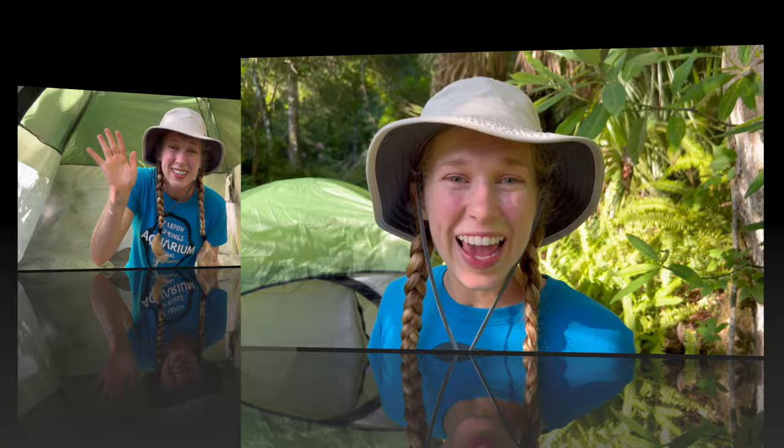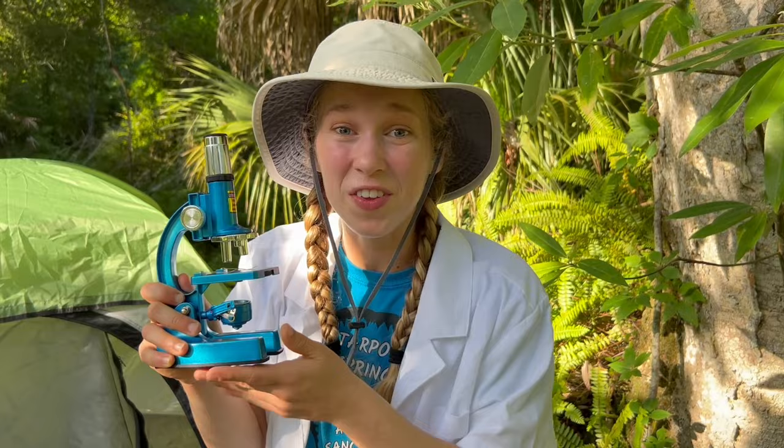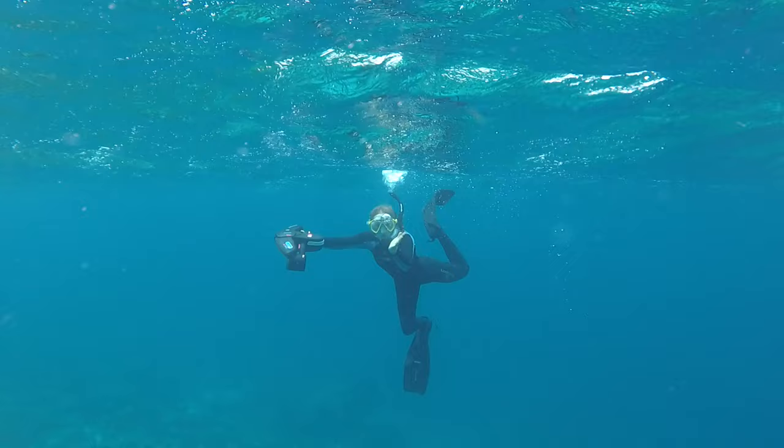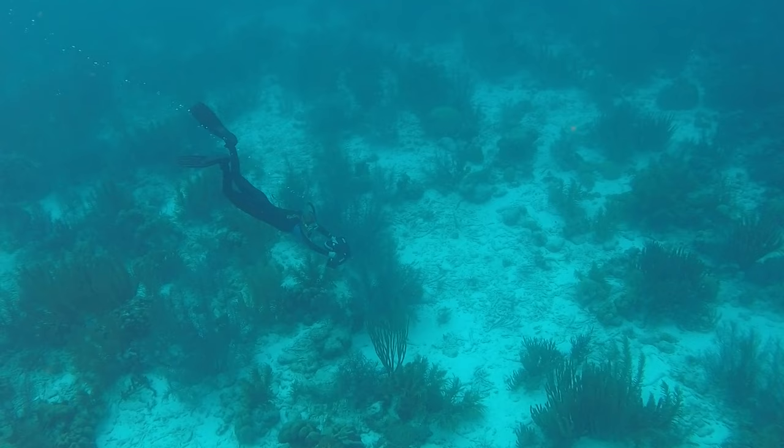Guess what? Coral reefs are actually made of animals. Coral are made of tiny animals called polyps that have a hard limestone coating. They grow off of other rocks and create these beautiful coral structures. How amazing. Let's see what animals we can meet.